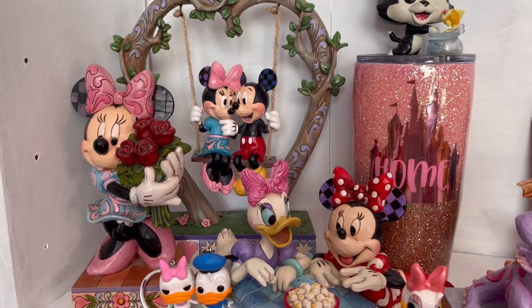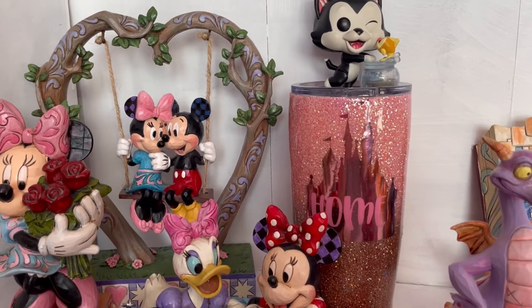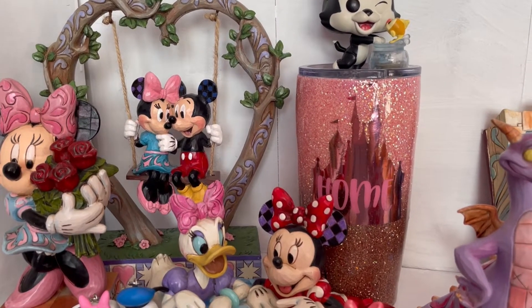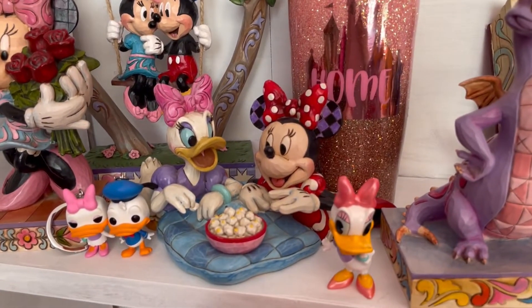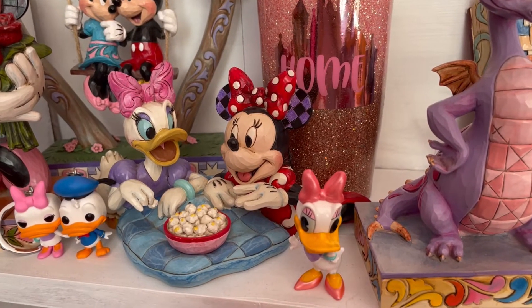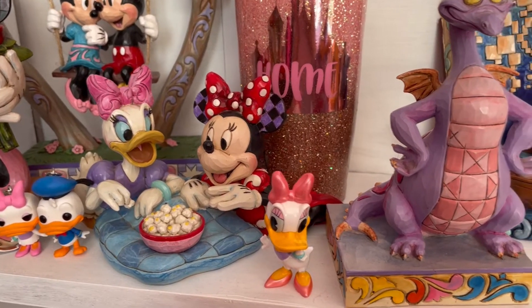Then we have a miscellaneous shelf with Minnie Mouse, Daisy, and Tangled items - it's a mixture. My very first JimShow ever is right there: Minnie with the roses. Then we have this stunning Mickey and Minnie on the swing JimShow, definitely one of my favorites. Then a rare JimShow of Minnie Mouse and Daisy Duck eating popcorn - girls' night in, so cute. We also have Daisy and Donald as key rings and a super cute Daisy figurine.